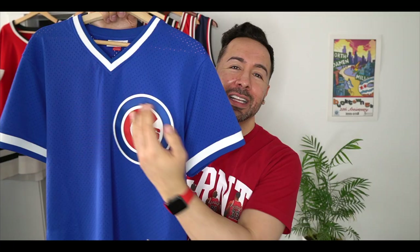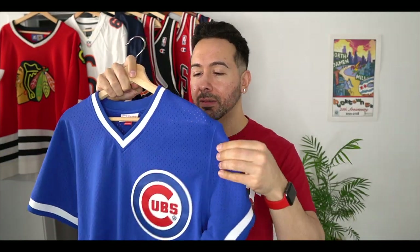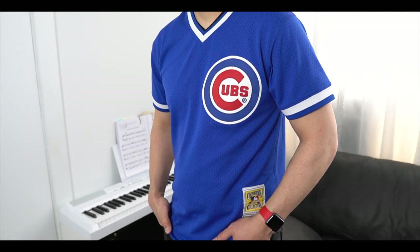Next up I have a Chicago Cubs throwback batting practice jersey with the nice Cubs logo and number 23 on the back for Ryne Sandberg. This is a nice breathable mesh jersey — an authentic Mitchell & Ness Cooperstown Classic.